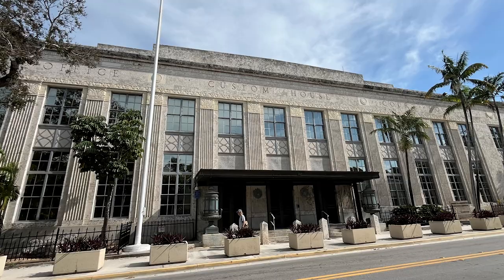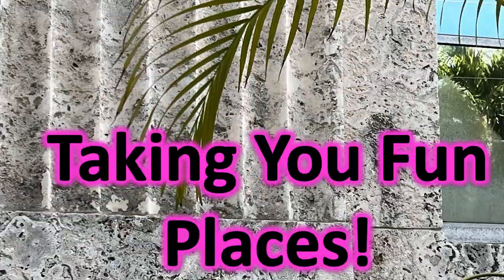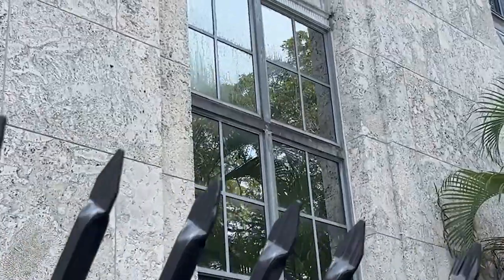This was a very interesting building in that it's made of coral fossils — this is the custom house and courthouse. An amazing structure. Look at the coral in the wall. I'm taking you fun places, and they're historic, too.